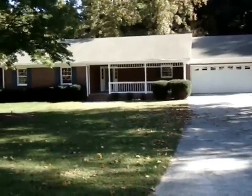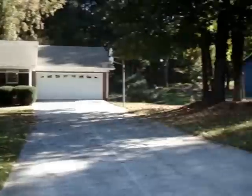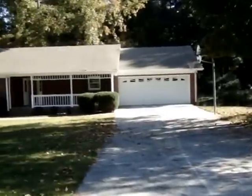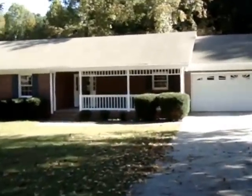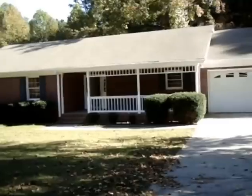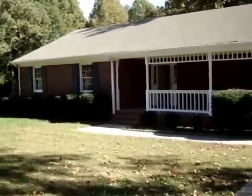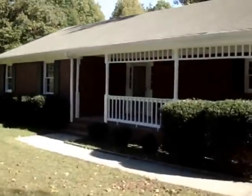This is 2183 Ivy Crest, located in the city of Buford, just five minutes away from the Mall of Georgia. It's a three-bedroom house, two-bath, two-car garage.